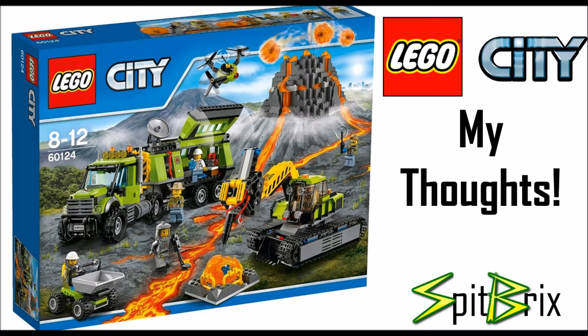Next is the Volcano Exploration Base. We have a really nice-looking truck which reminds me a lot of some of the Ultra Agent sets and Speed Champions builds, with that same flap-up design where workers can be inside. There's also a little crane mechanism for breaking open the rock and a little dump truck in the bottom left corner. Once again, we get another built volcano. There's a lot of transparent orange, which I really like, and this set has 824 pieces, retailing around $120.